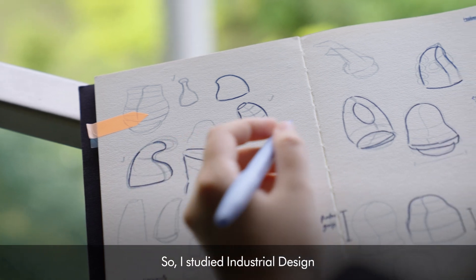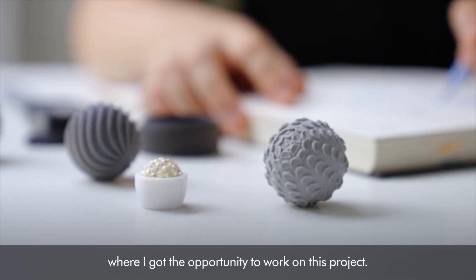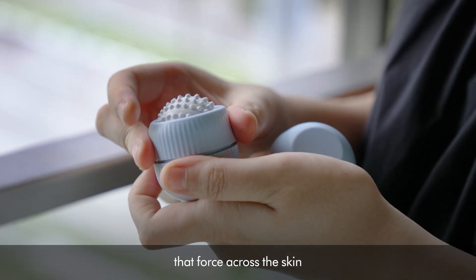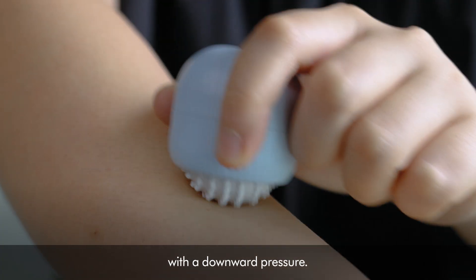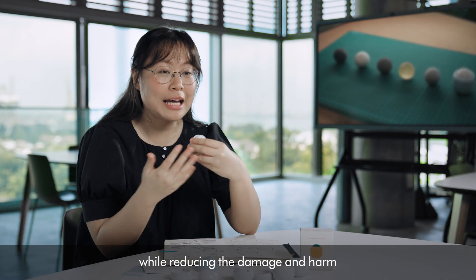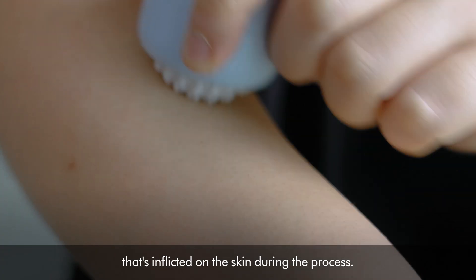I studied industrial design, where I got the opportunity to work on this project. What Rollo does is replace that force across the skin with a downward pressure. It provides satisfying edge relief while reducing the damage and harm that's inflicted on the skin during the process.